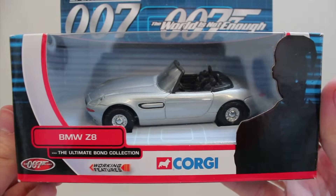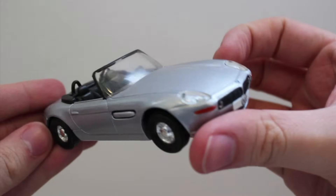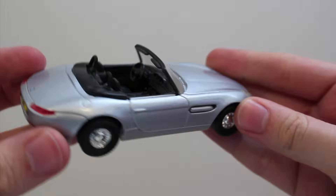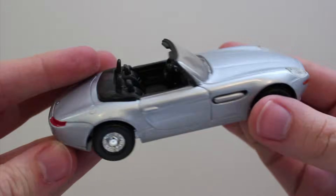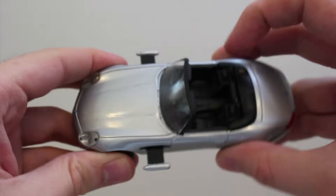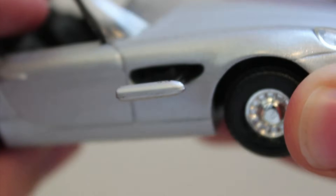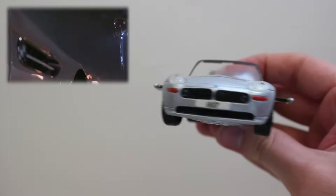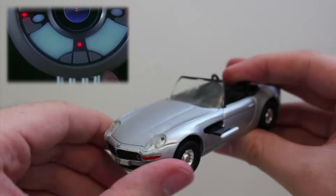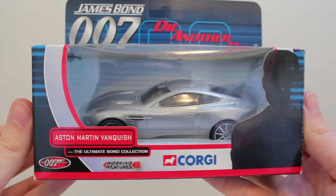The Z8 — the often overlooked Brosnan Bond car, the unfortunate middle child. This model is fine and nice and accurate and everything, but the gadget is lame. How could missiles ever be lame? Well, these ones sure are. It's like they just ran out of effort entirely. Do they even look anything like missiles? Some detail would have been appreciated.